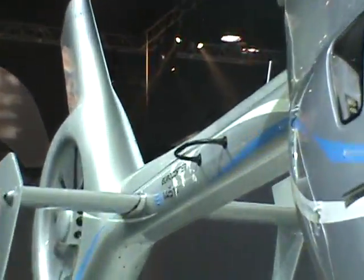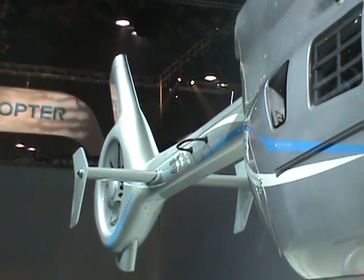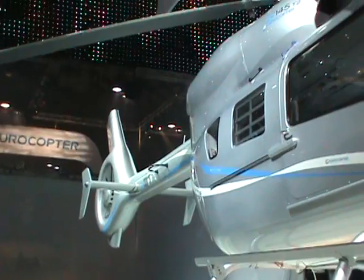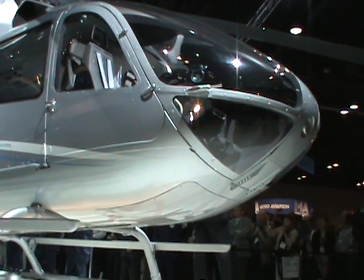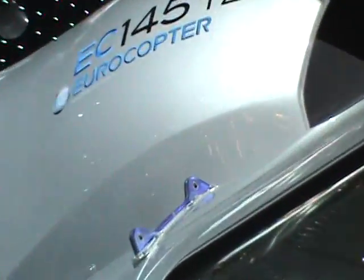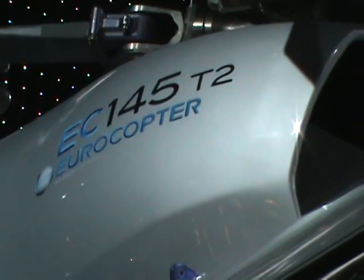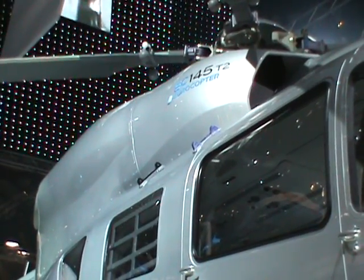Let me highlight some key features, starting with the obvious: the shrouded tail rotor — the Fenestron. This gives higher efficiency in anti-torque control, lower noise, and higher safety in flight and on the ground. It's a completely new tail structure, full composite, with lower maintenance cost. The second major innovation is new engines: the Turbomeca Arriel 2E, delivering additional power in combination with the new main gearbox, with outstanding one-engine-inoperative performance overall.